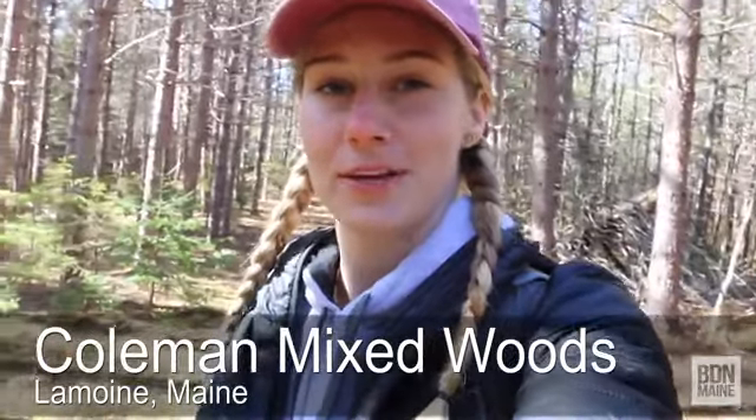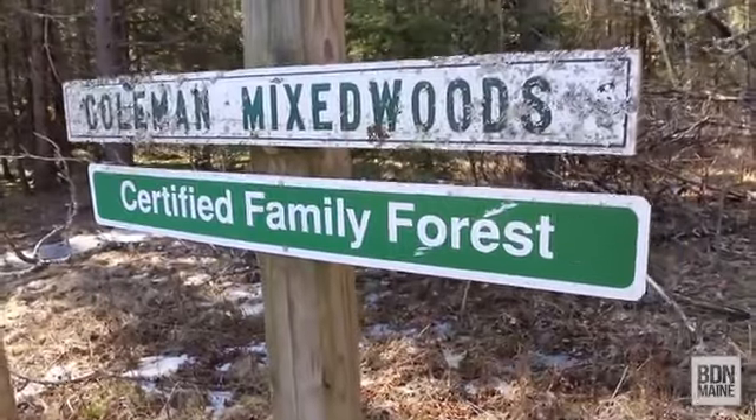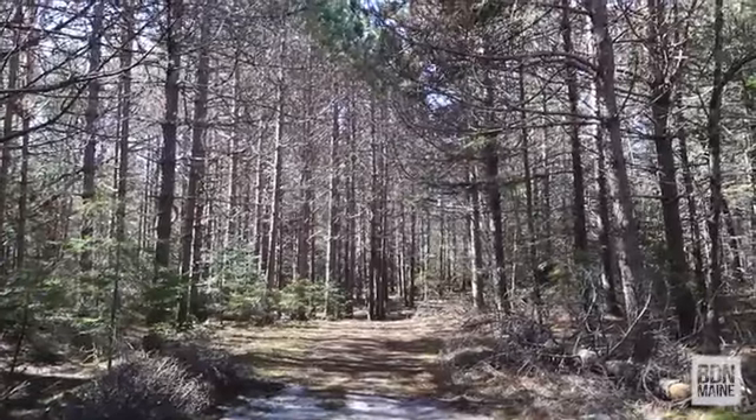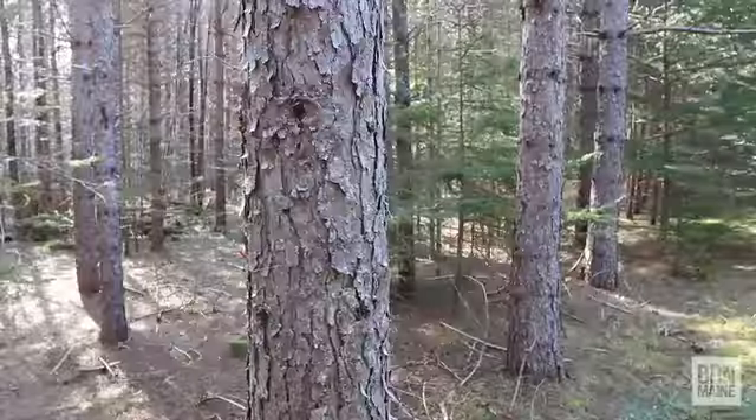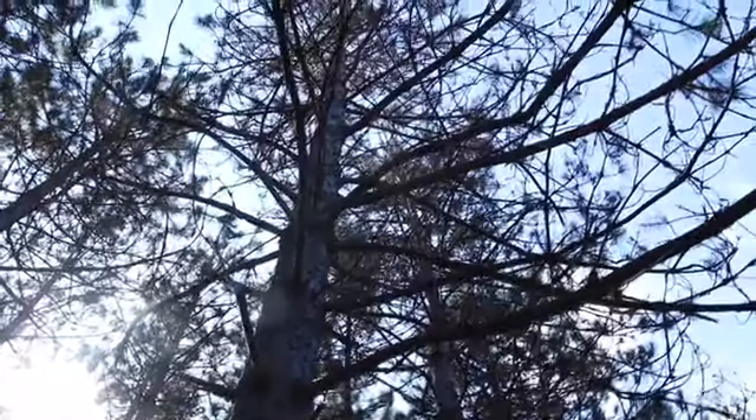Today, Ori and I are in Lemoyne, and we're going to be checking out Coleman Mixed Woods. This 50-acre property has about 1.5 miles of intersecting trails that lead you through forest land, where you'll see a lot of different types of trees and other plants.